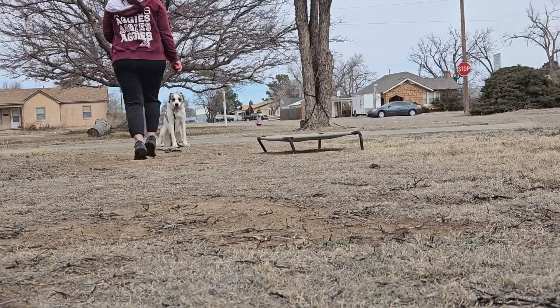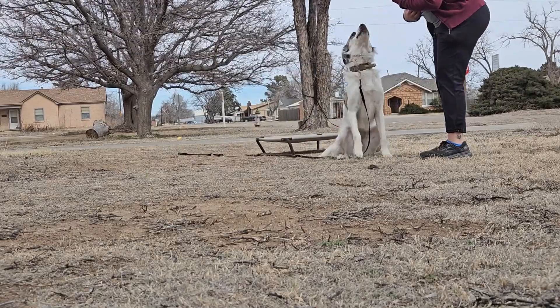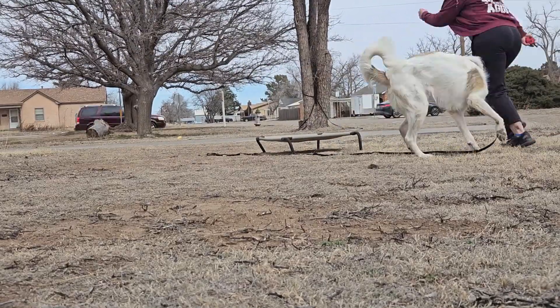Day one with Annabelle — she's learning come, sit, and break. Come means coming to me, so when I tell her to come, I want her to come to me at a petting distance.